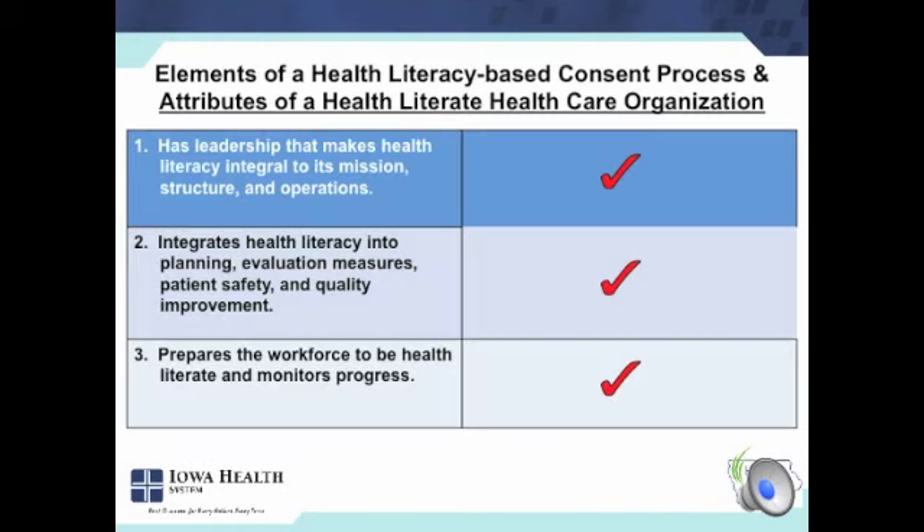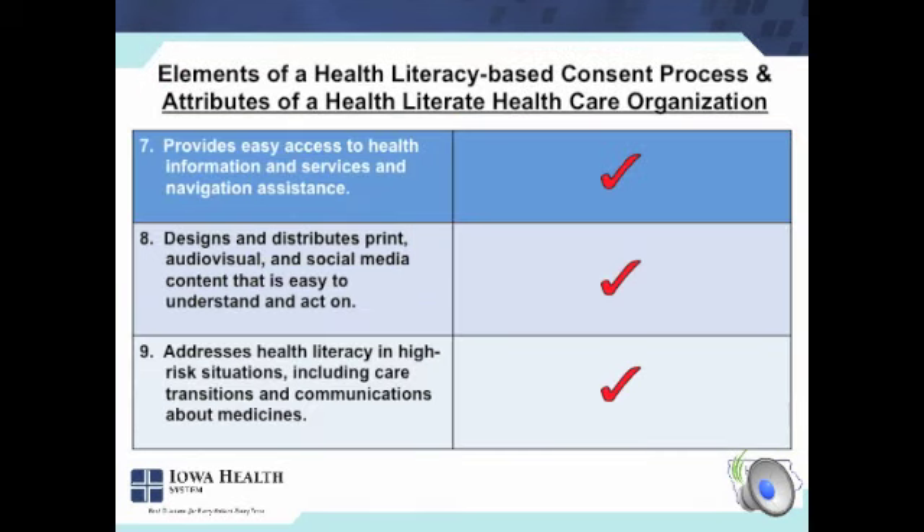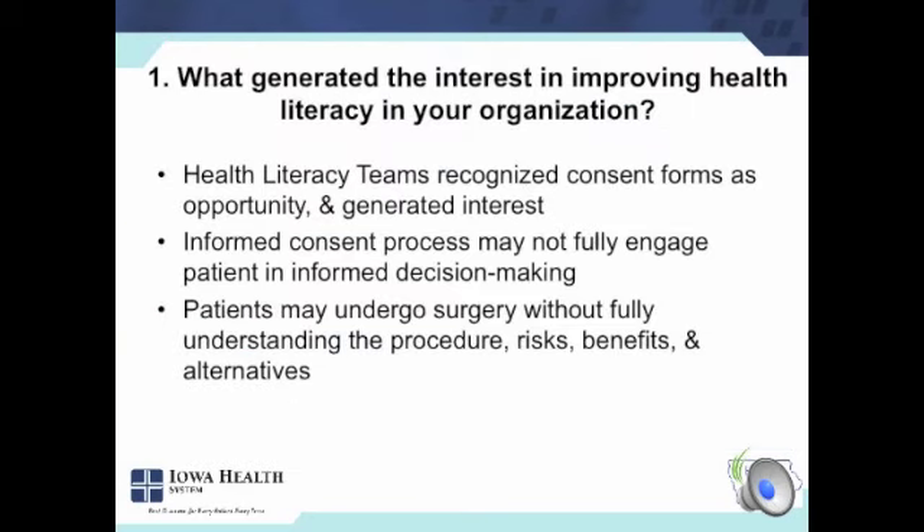As I went through the list of attributes, I felt like we were hitting nine out of ten of those, and I thought I'd walk you through a little bit more detail of what we did and highlight some of those points as we look at the answers to those five questions. Things that generated interest in this particular project within the context of our health literacy teams — they just latched onto that form, and it grabbed several people as being outrageously hard to read. Is this really an effective tool, and does it really mean anything when people sign this form, because it's obviously hard to read? Are they undergoing surgery without fully understanding what they're about to undertake?